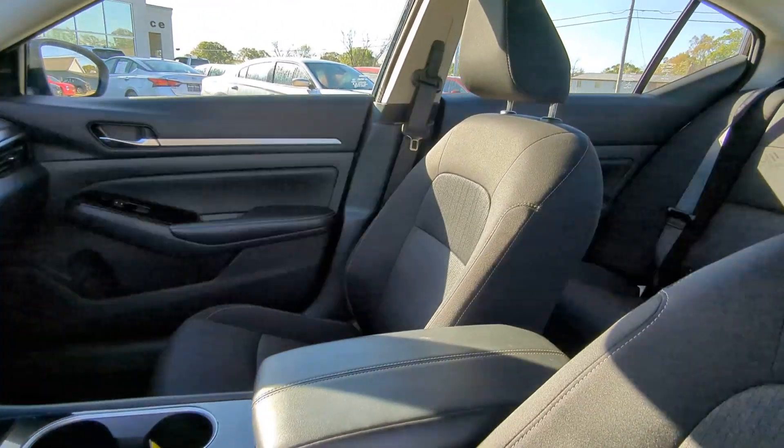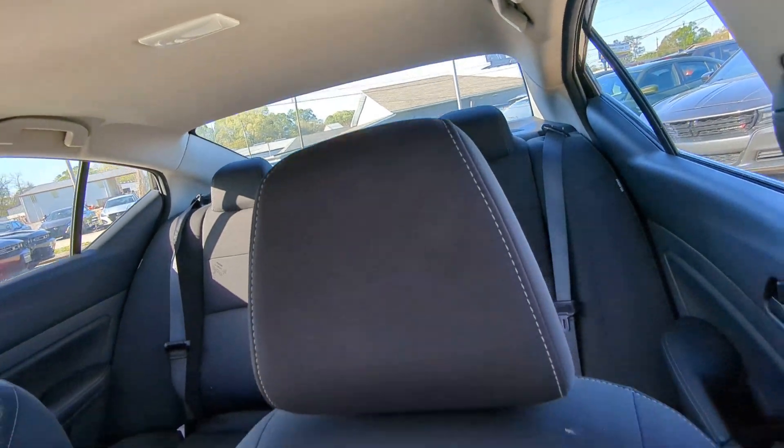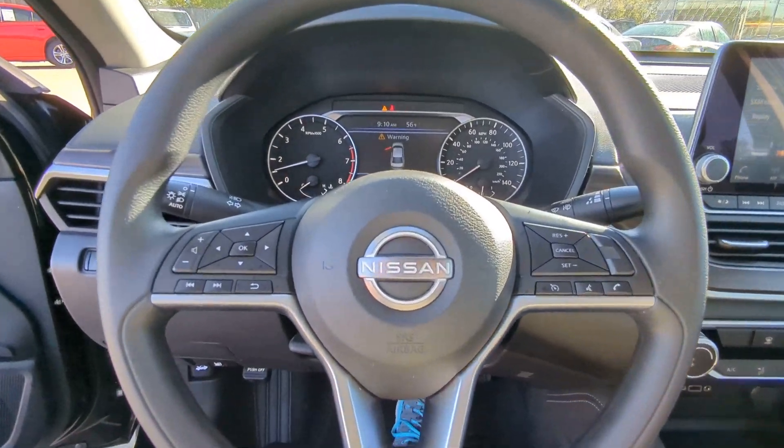The following are some of this vehicle's highlighted options: intelligent auto on-off high beams, pre-collision system, lane departure warning, keyless entry, backup camera, satellite radio, keyless start, remote engine start, aluminum wheels, and steering wheel audio controls.